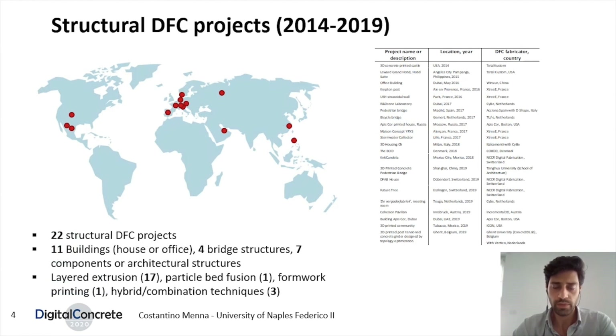Here you can see a map of projects that are structurally dependent on printed concrete. The resulting catalog consists of 22 structural DFC projects. Most of the applications refer to buildings, houses, or offices, but also bridge structures, components, or architectural structures.